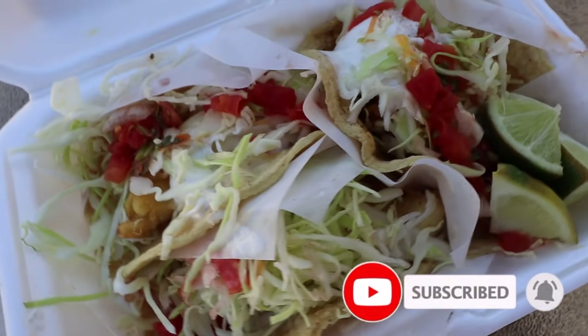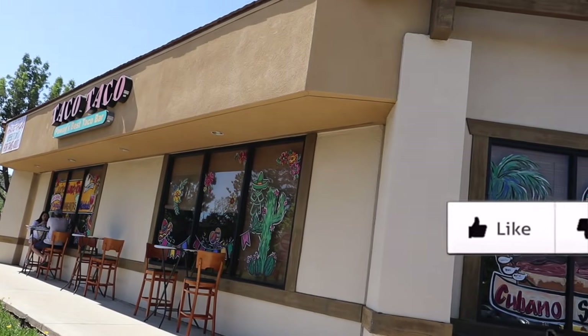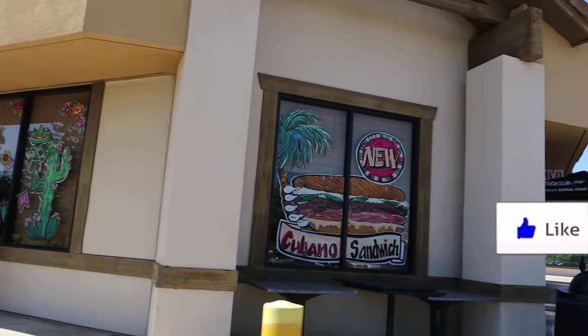We just picked up the tacos from Taco Taco. I got 8 tacos for me and my parents. We're going to review these tacos back home where it's nice and safe — you can't eat in there anyway.